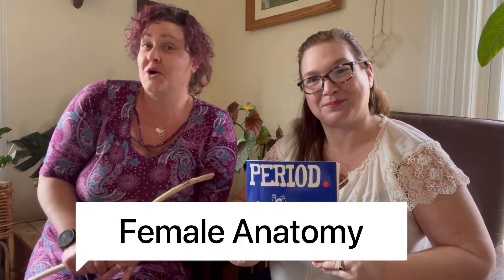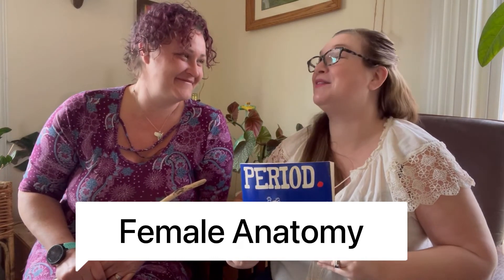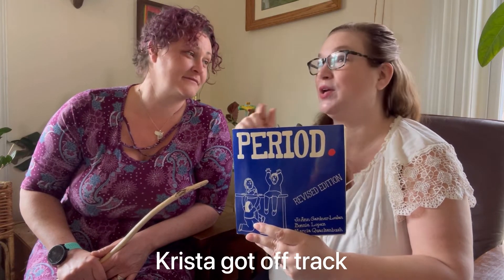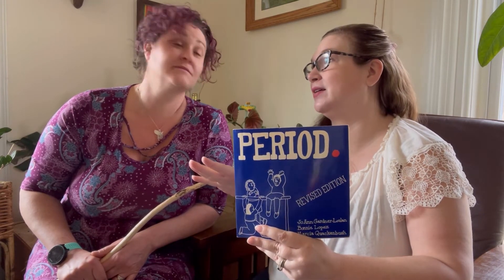We are now going to talk about female genitalia — what's down below. Specifically female genitalia. We'll talk about boys' genitals another day. Today we're just talking about female genitalia. We have another little book to help us talk. This is called Period, a revised edition by Joanne Gardner-Luann, Bonnie Lopez, and Marcia Quackenbush. Probably not a very common last name!